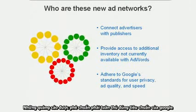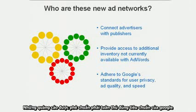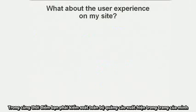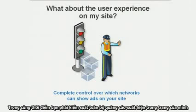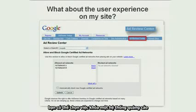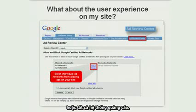Most importantly, participating ad networks will be required to adhere to our standards for user privacy, ad quality, and speed. At the same time, you'll have full control over which ad networks can appear on your pages. In your ad review center, you'll have the option to opt out of specific ad networks or all ad networks.